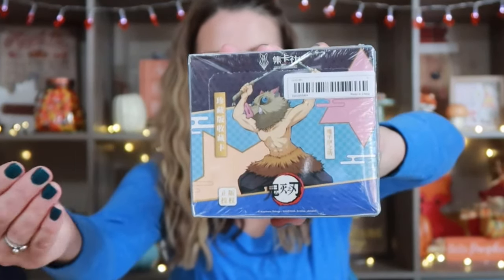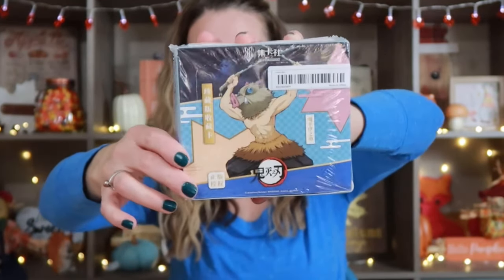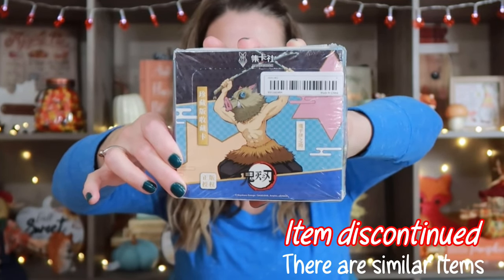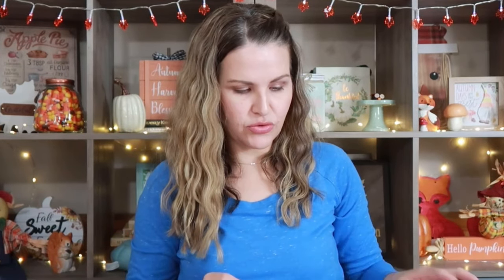Another thing I went ahead and picked up is this anime card collection. It is a box with a bunch of packs of cards inside. I'm not going to open it because this is a Christmas present, but there are so many cards inside. I'm really excited to give that away for Christmas.